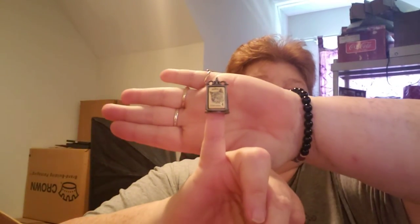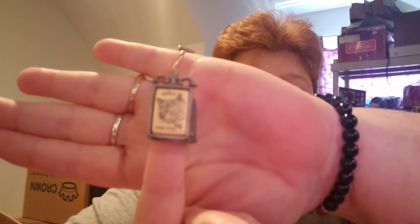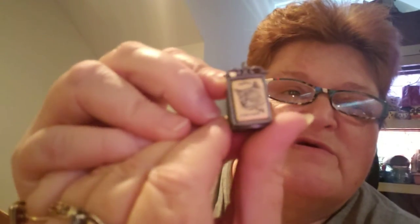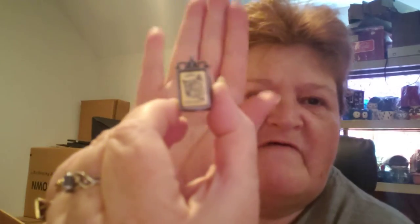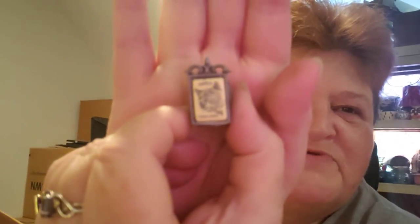I have a thimble — it is an ASPCA thimble. It's got a kitty on it. Let's see what kind of cat — it says Coon Cat, A-S-P-C-A. It's really cute, for those who might collect thimbles. There are some of us who still do that. Just got to find the right people for the right stuff, or maybe somebody knows someone who'd be interested for Christmas.